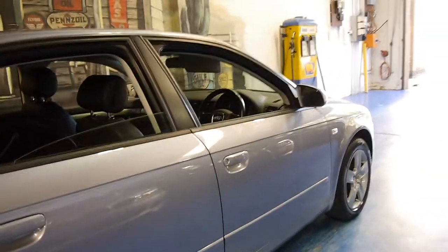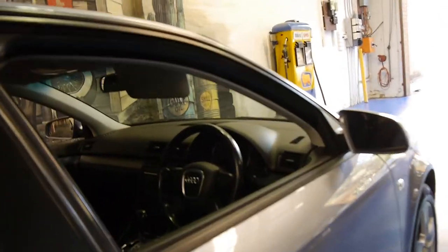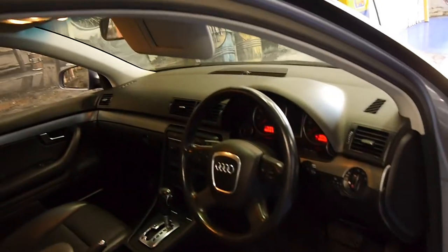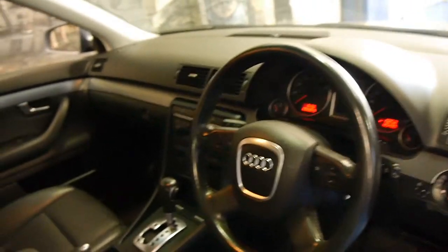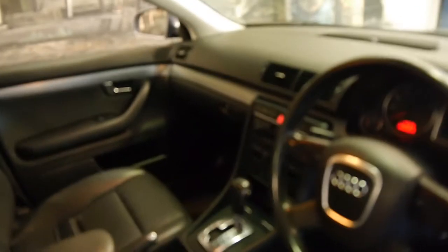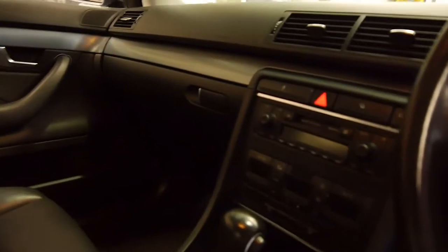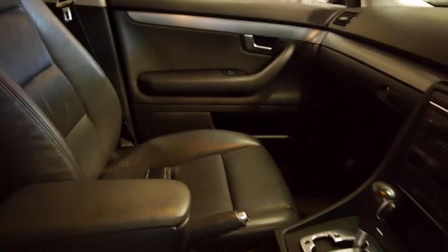It's done 125,000 kilometres. It's got charcoal leather interior and being a B7 it is the upgrade. Despite the fact that it's done 125,000 kilometres the condition is impeccable — even when you look at the dash, the air conditioning switches and things which tend to go on these, and it does have good log books.